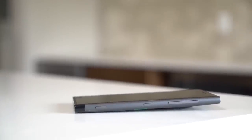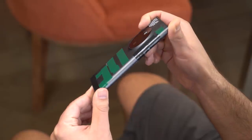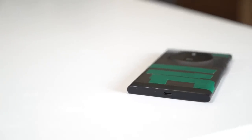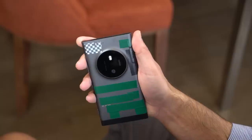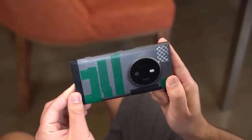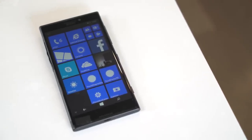The buttons on the side include volume up and down rockers, power, and a dedicated camera button. On the opposite side is a port door for a microSD card and nanoSIM tray. The bottom features a microUSB port, and the 3.5mm headphone jack is placed at the top. Due to the massive camera bump and metal construction, there is no Qi wireless charging. The phone features a 5.5-inch Full HD LCD, one of the first times we've seen that display size from Nokia.